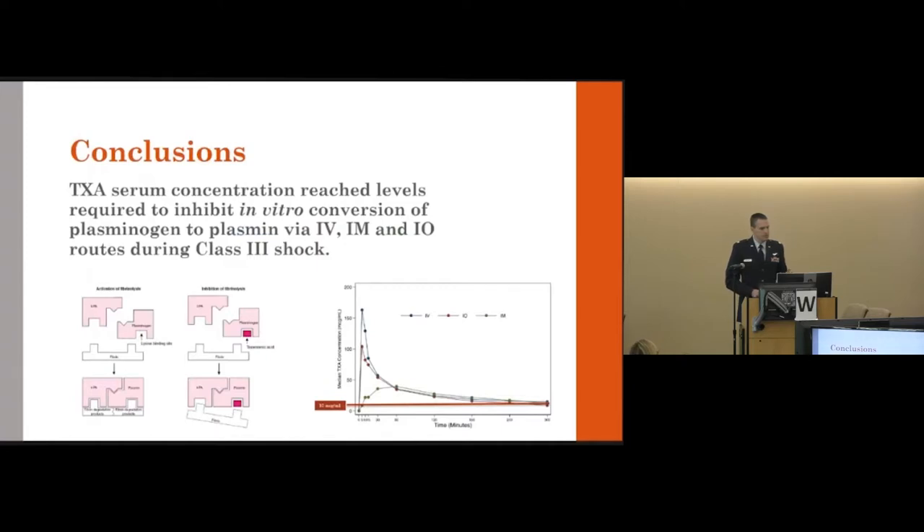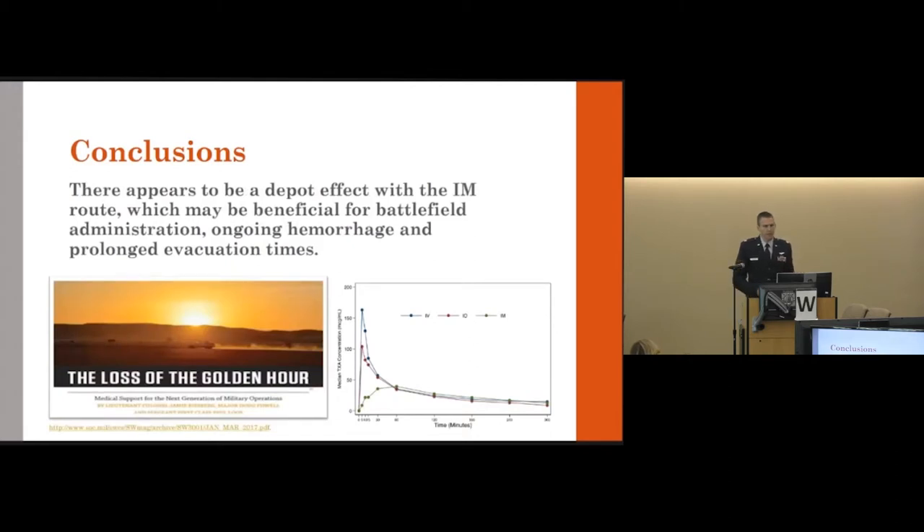In conclusion, TXA serum concentrations reached expected levels consistent with shunting of blood away from skeletal muscle. While we expected IM to have a lower peak, we were encouraged that it still reached a level with the potential to inhibit fibrinolysis — even during class III shock. There appears to be a depot effect with IM administration, which may actually be beneficial on the battlefield: IM is easier to administer, and during ongoing hemorrhage, if there is a sharp uptick in concentration, TXA is lost along with the shed blood. An IM depot may help sustain levels, particularly if this were studied in a model with uncontrolled hemorrhage.